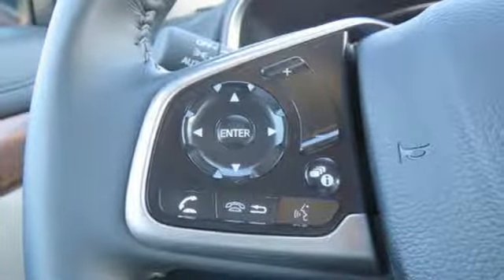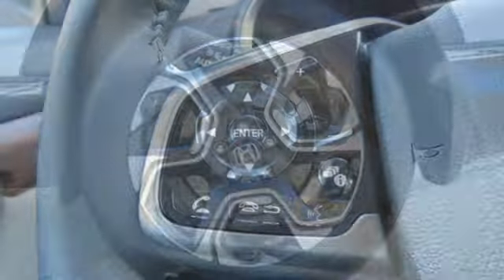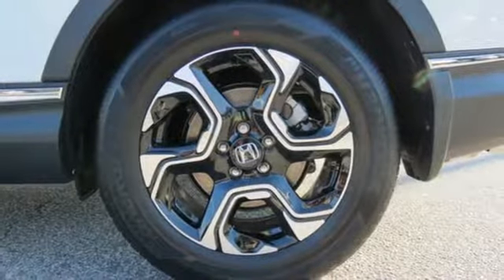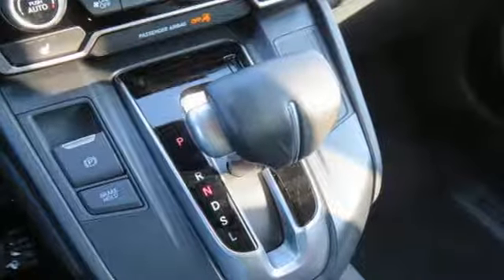Voice activated climate controls, intercooled turbo inline 4-cylinder engine, hands-free liftgate, gas pressurized shocks, and power heated mirrors.